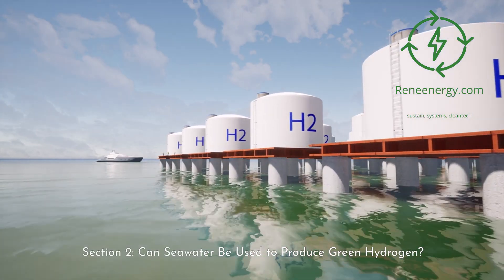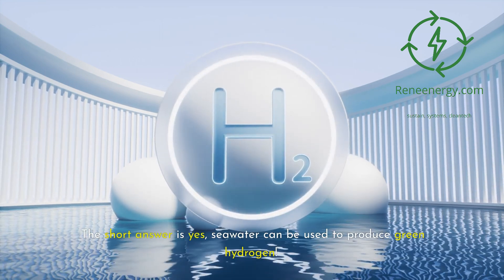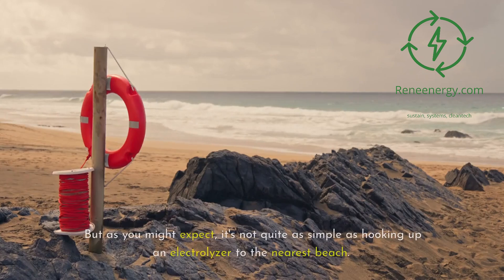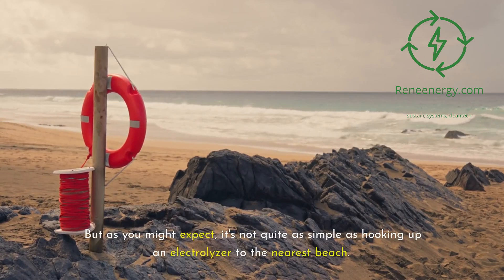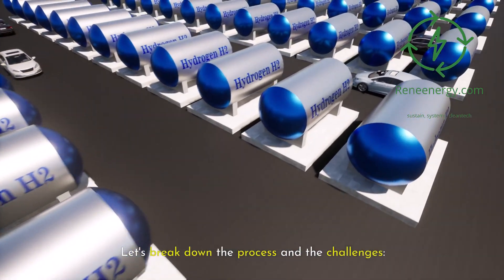Can seawater be used to produce green hydrogen? The short answer is yes, seawater can be used to produce green hydrogen. But as you might expect, it's not quite as simple as hooking up an electrolyzer to the nearest beach. Let's break down the process and the challenges.